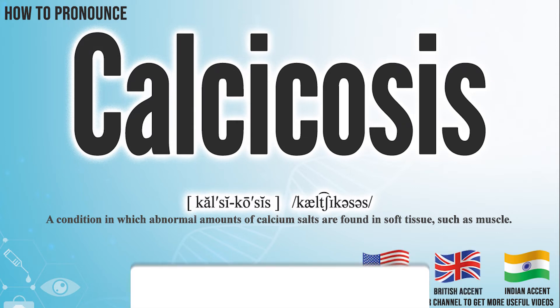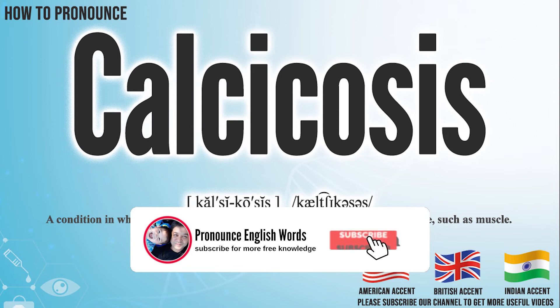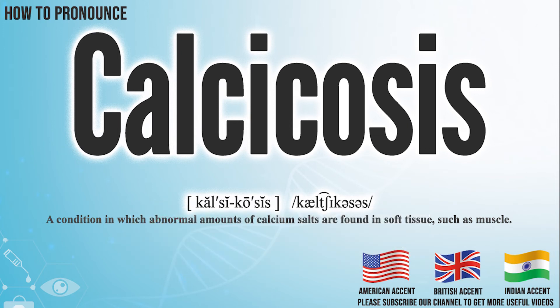Did you get it? Let me know in the comment. Calcicosis. We create more videos for how to exactly pronounce medical terms. If you like our channel, don't forget to subscribe. Have a nice day.